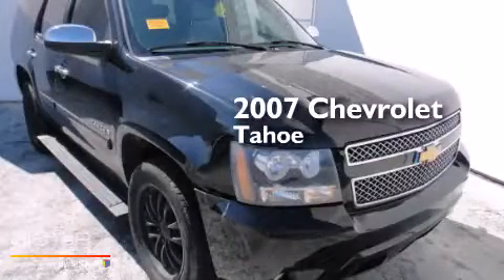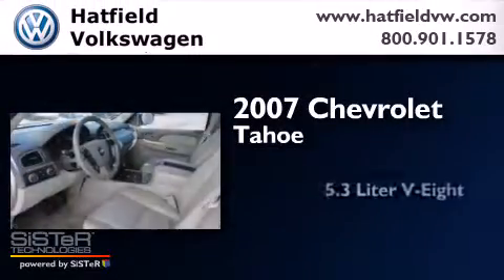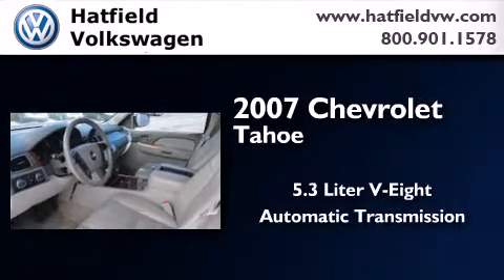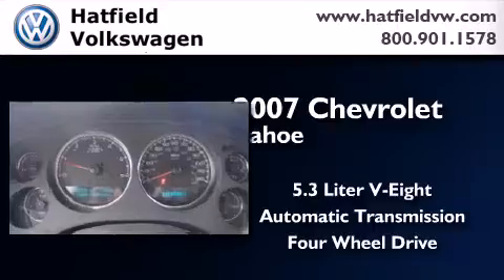This is a 2007 Chevrolet Tahoe. It features a 5.3-liter, eight-cylinder engine, an automatic transmission, and the added capability of four-wheel drive.